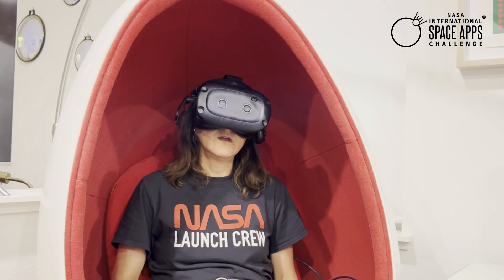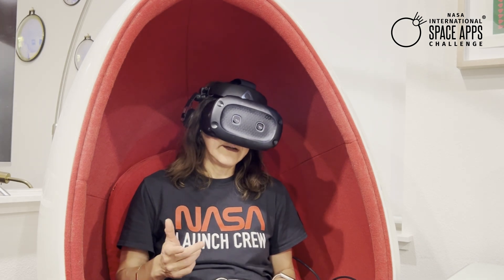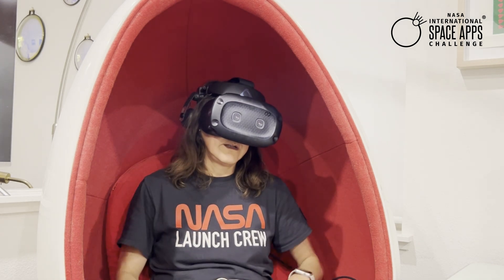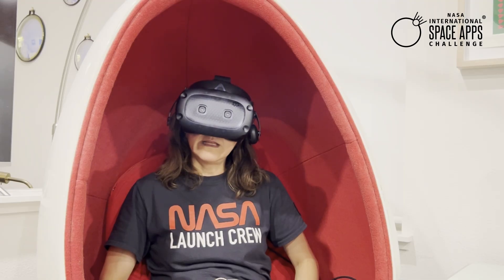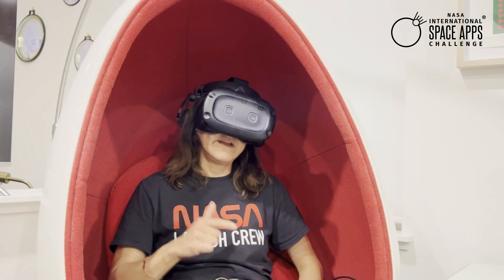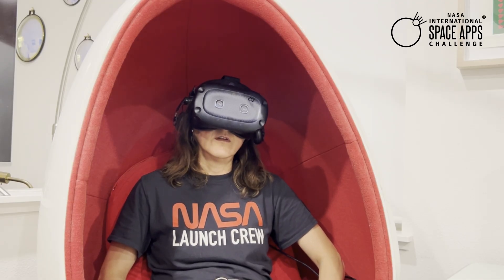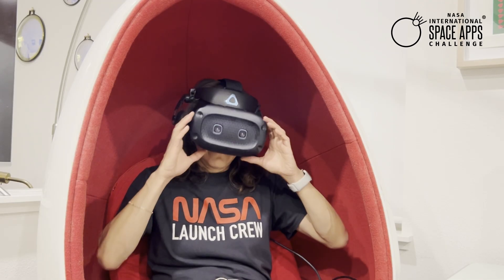So, whether you are a developer, an artist, a data nerd, a storyteller, or all of the above, come take this as your chance to create something unforgettable. Dive in, explore, and let your creativity flow. We can't wait to see what you make. Let's get immersive.